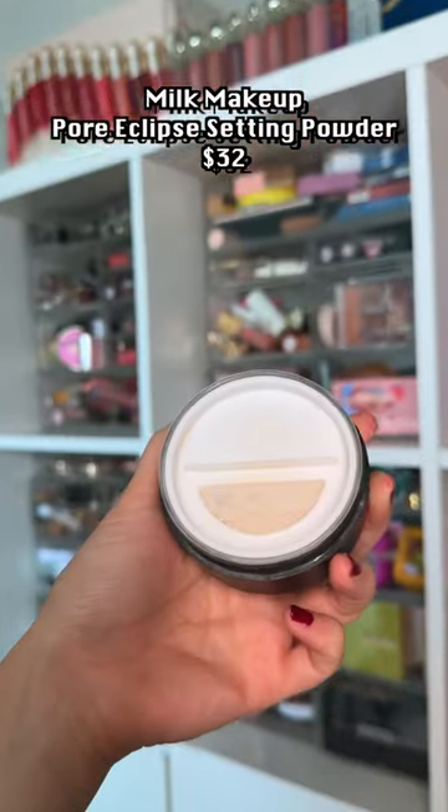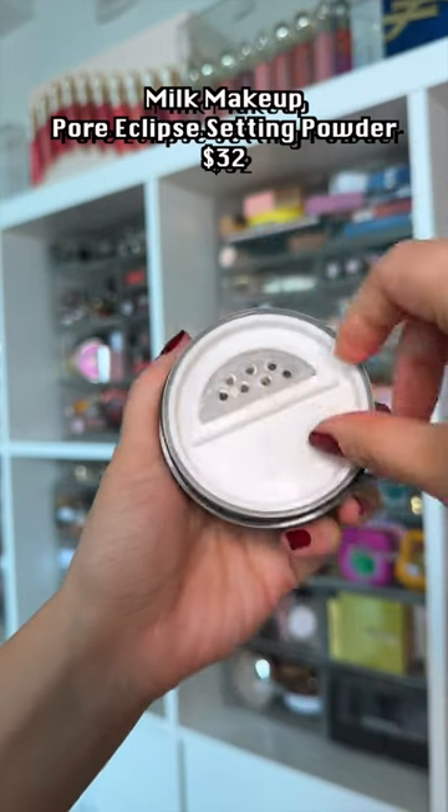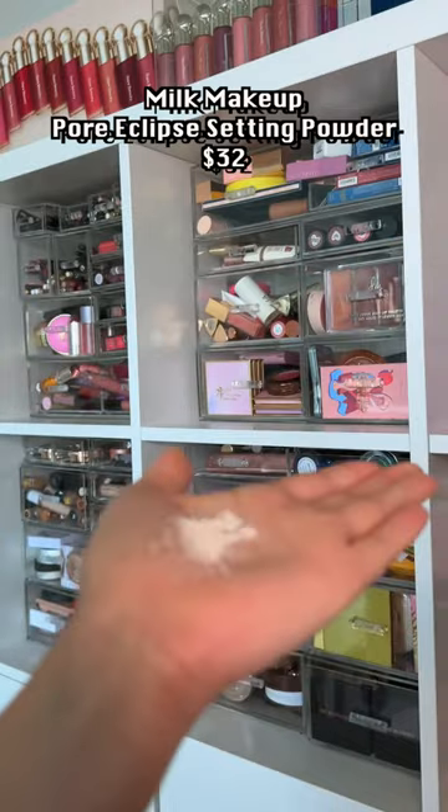Haven't heard too much about this launch, but it's a nice, lightweight, blurring powder. It gets the job done, and it's a nice addition to the Milk line.